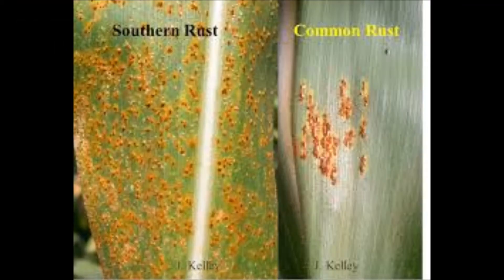With that said, we are getting some reports of southern rust in Missouri and a little bit further south in Arkansas. Southern rust is a very aggressive pathogen. If it would happen to move up in this area, we'll alert you as quick as we can — that will be a disease we'll have to keep a close eye on.